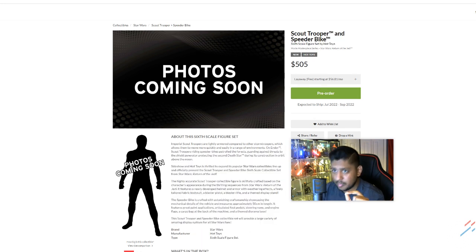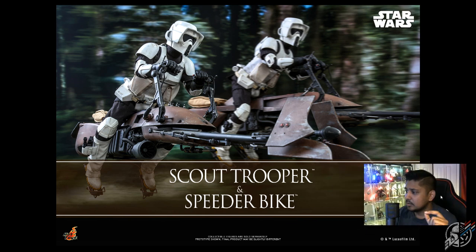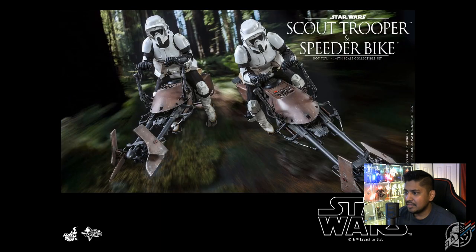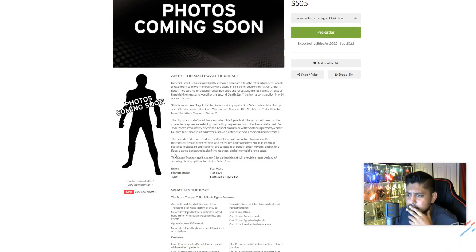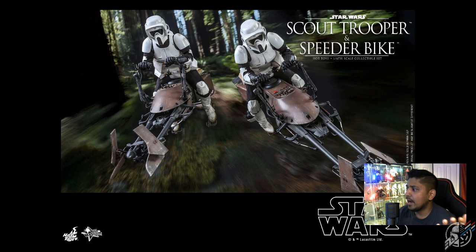Calm down, Hot Toys — money doesn't grow on trees for us consumers. $230 versus $220, a $10 jump for the trooper alone. This is shipping July 2022, September 2022. Are we paying for what it looks like? The speeder bikes have little bushels down below — is that what we're paying $50 more for? He does come with one extra blaster, but other than that, what's the difference? The paint applications are different — it's painted differently. That's it.